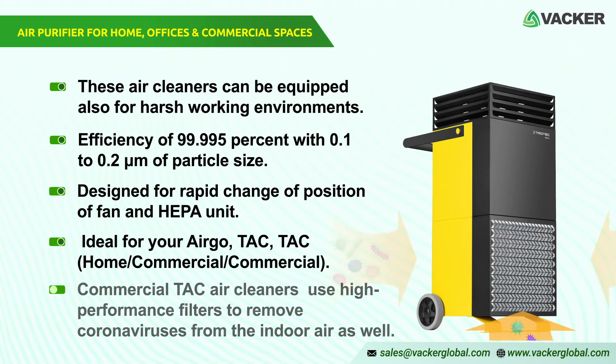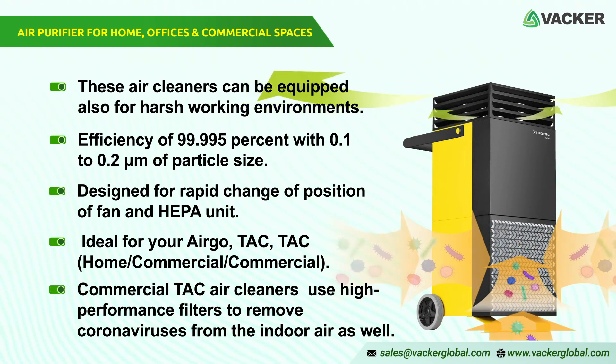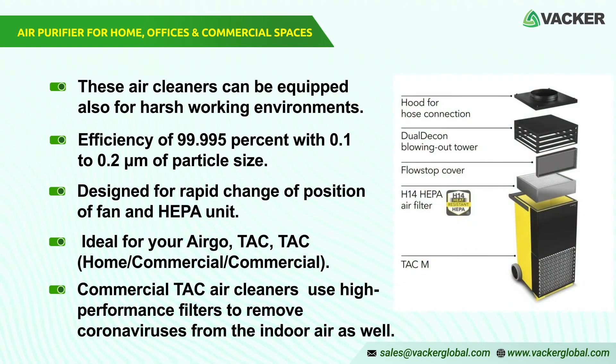The commercial TAC air cleaners use high-performance filters to remove coronaviruses from indoor air as well. Air cleaners from Trotec use the new filter technology and enhance the air at home with their high-quality HEPA filters.